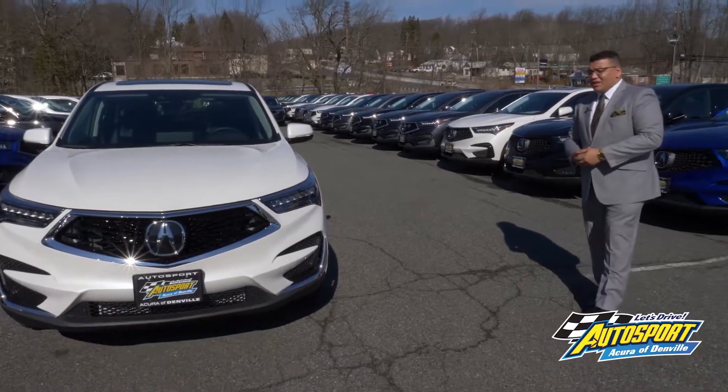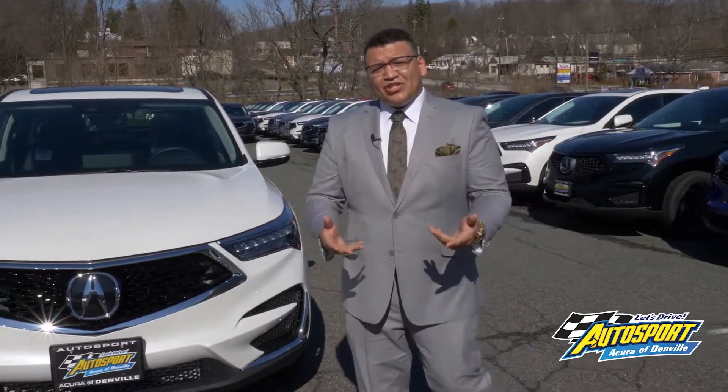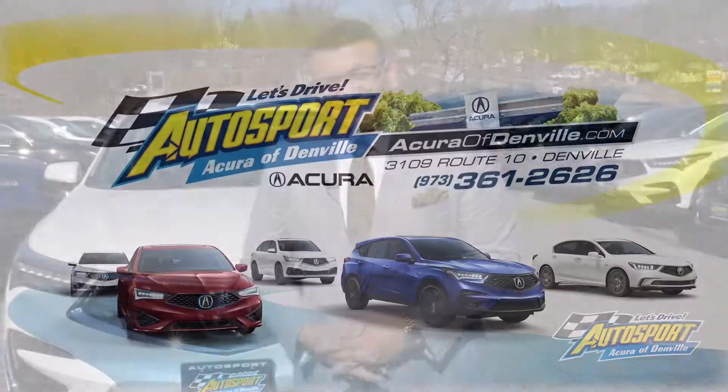If you guys have any further questions or want to check out the 2020 RDX, feel free to give me a call. My name is Jonathan, I'm with Acura of Denville. I'll see you soon.